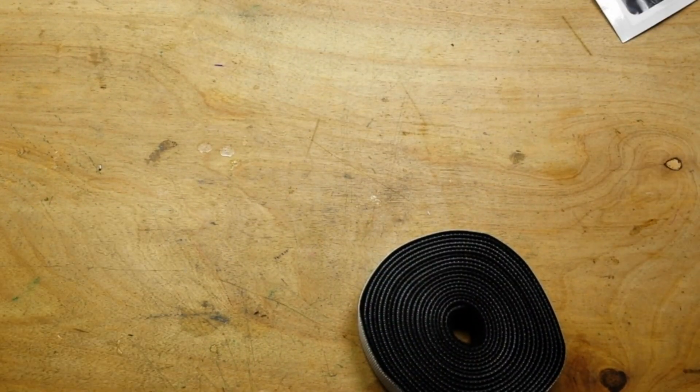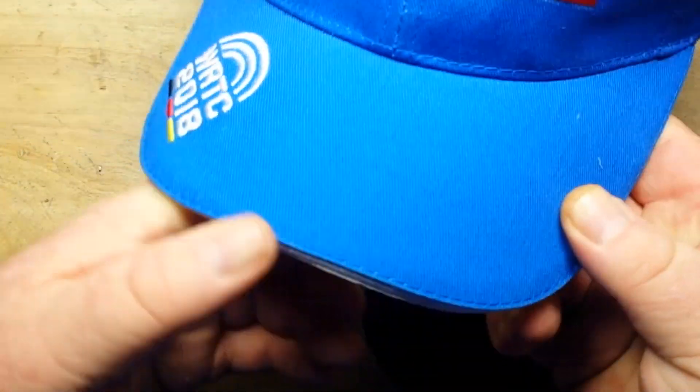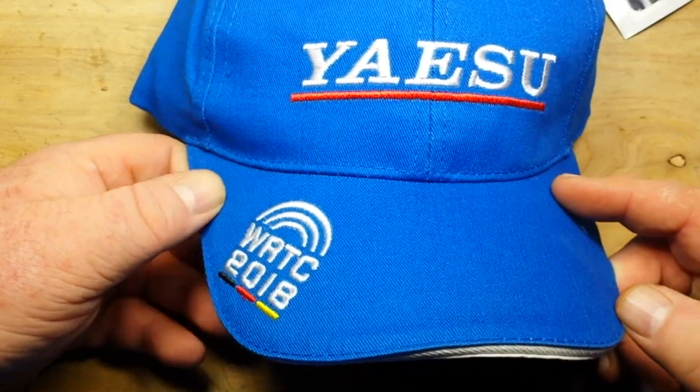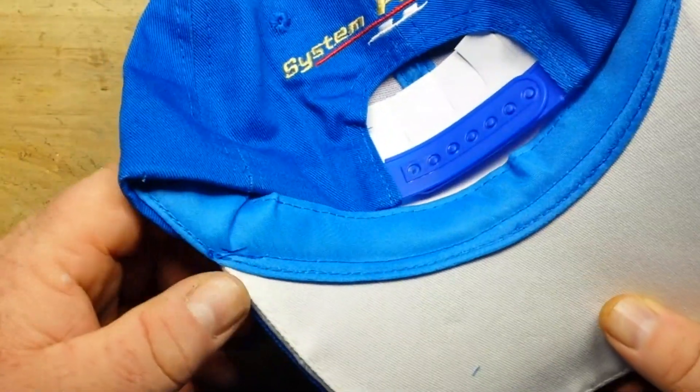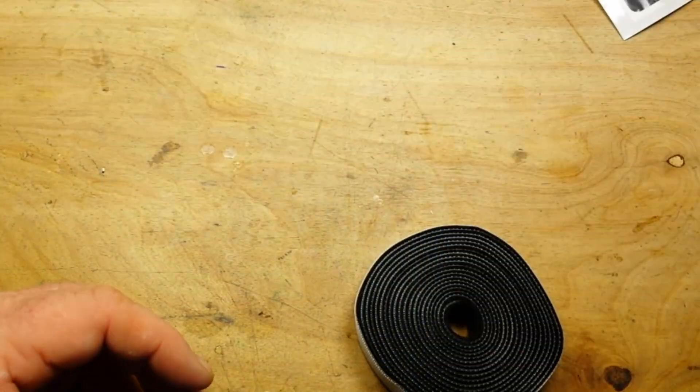Next is a ball cap — good thing I'm a Yaesu fan. Snapback, System Fusion, woo-hoo! I mean, that's probably a fifteen dollar hat, right?